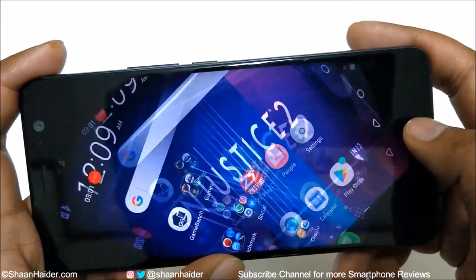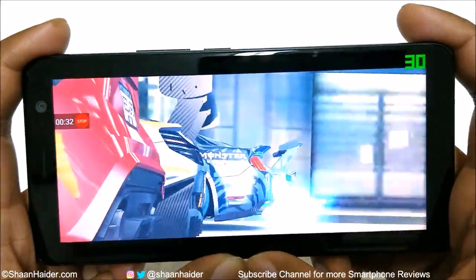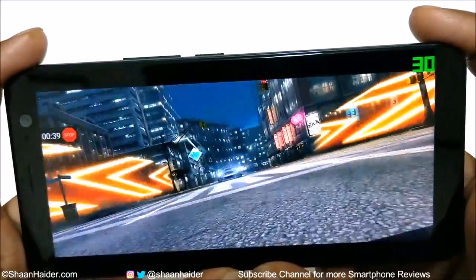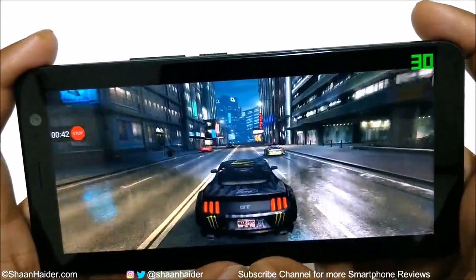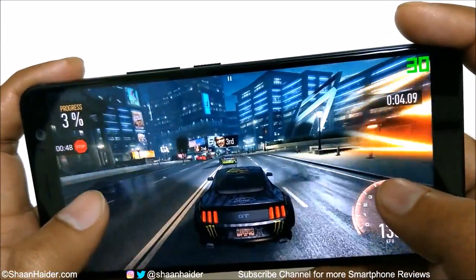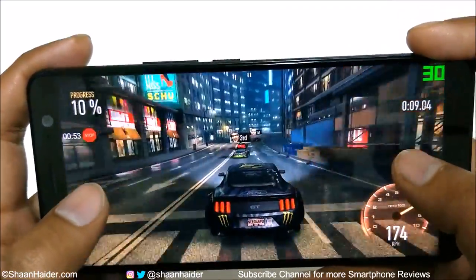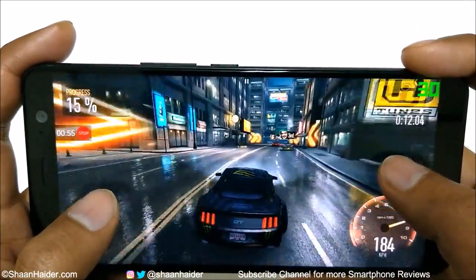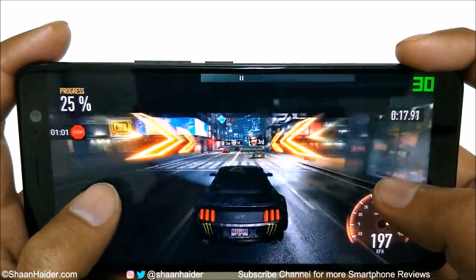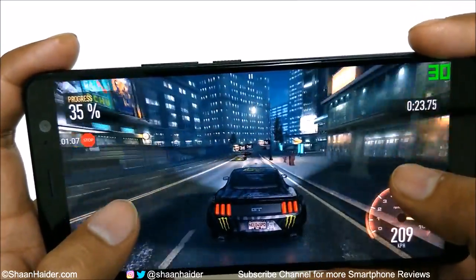Now let's play Need for Speed. You can see that the graphics quality is amazing, and the sound coming from the speakers is quite good — loud and clear.